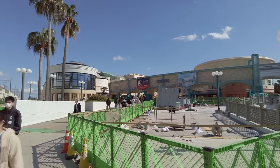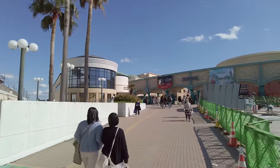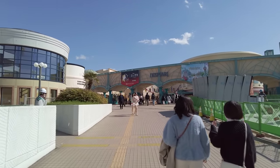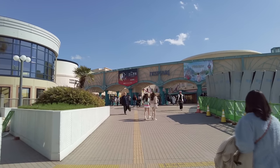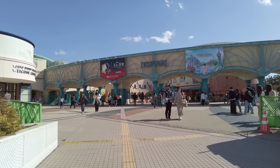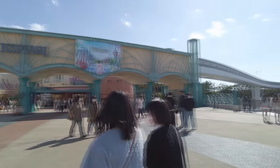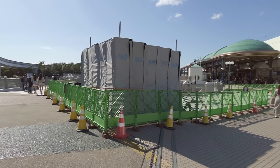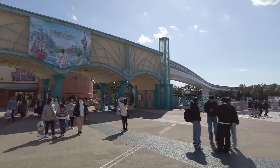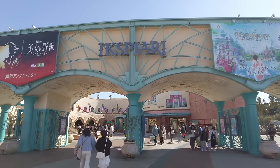This is a nice little area to venture off into if you were spending all day at Disneyland and didn't want to eat at any of the restaurants inside the park. You could walk over here — they have several different restaurants, fast food, a food court, and a Disney store. I do apologize for the construction noise right here; I didn't know that was going to be happening today. But here it is — Expiari Mall.